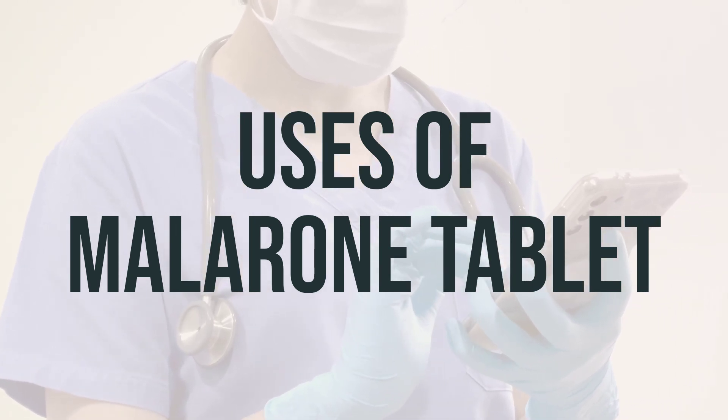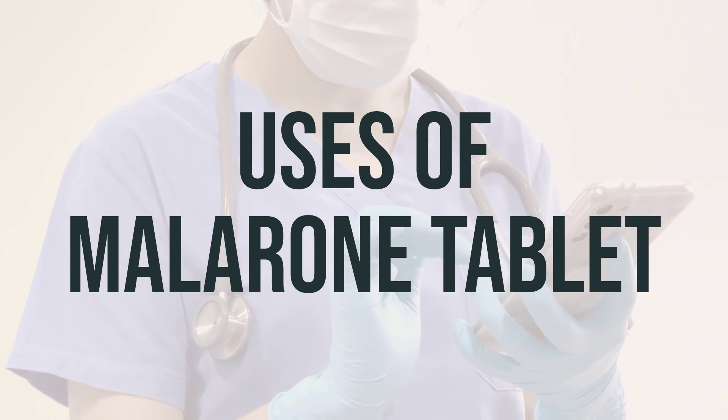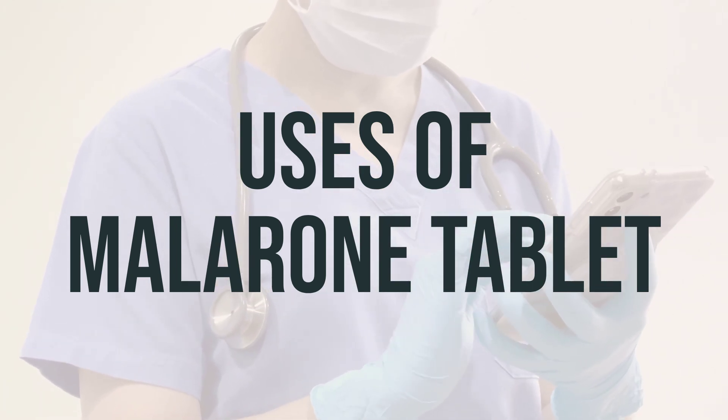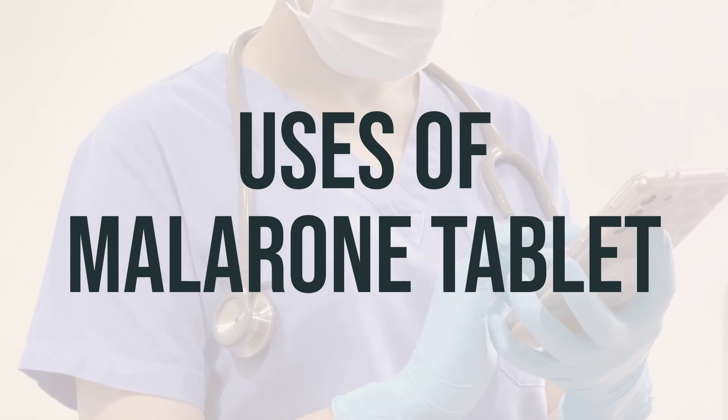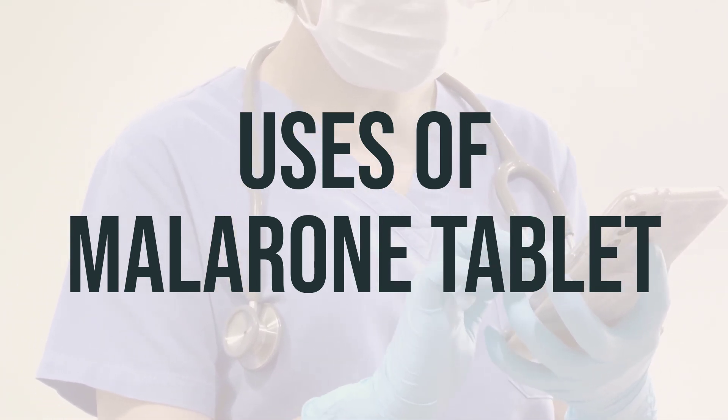In some cases, you may need to take a different medication, such as Primaquine, to complete your treatment. Both medications may be needed for a complete cure and to prevent the return of infection. Atovaquone/proguanil belongs to a class of drugs known as anti-malarials. Be sure to discuss the most recent travel recommendations with your doctor before traveling to areas where malaria occurs.